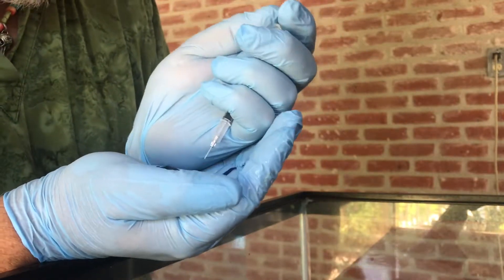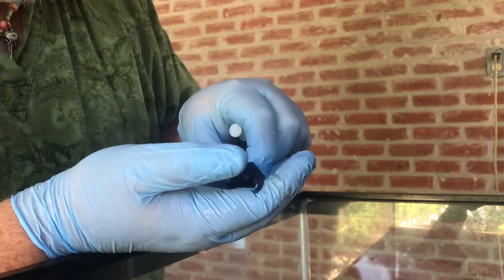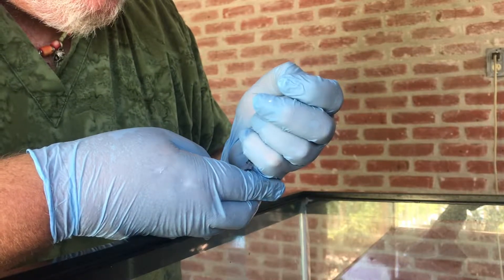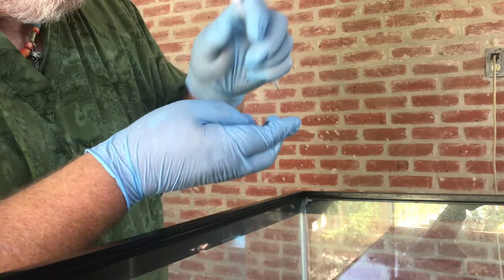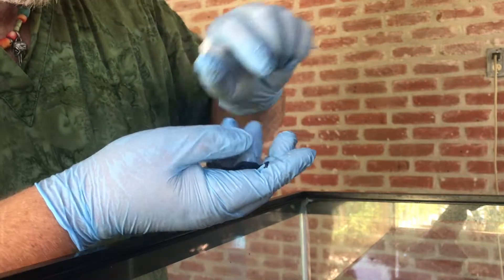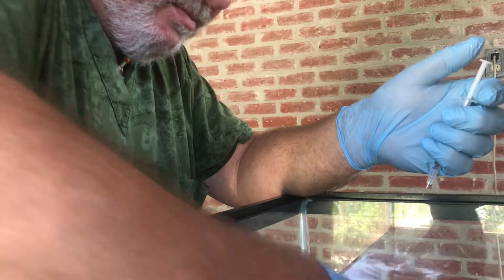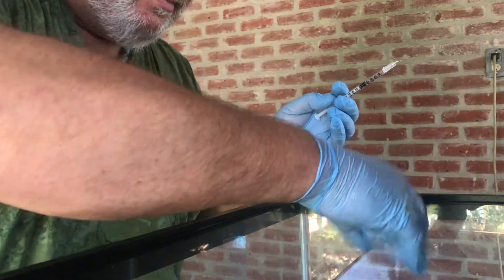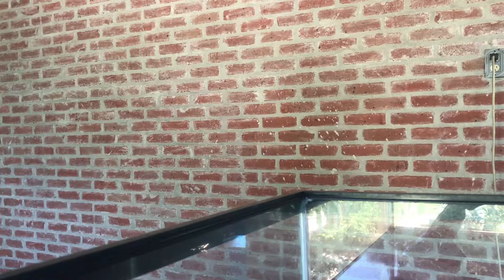Hold still. Just a little bit longer. And that is the size of our sample. He's down!